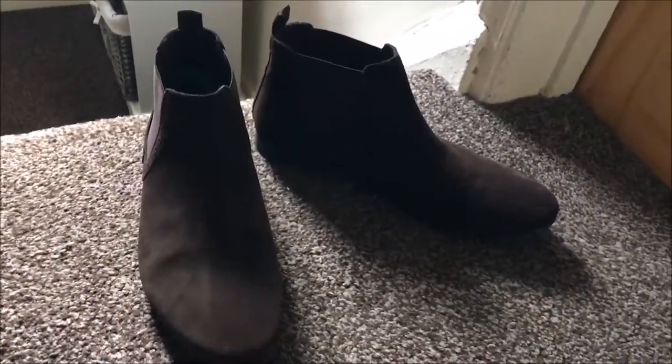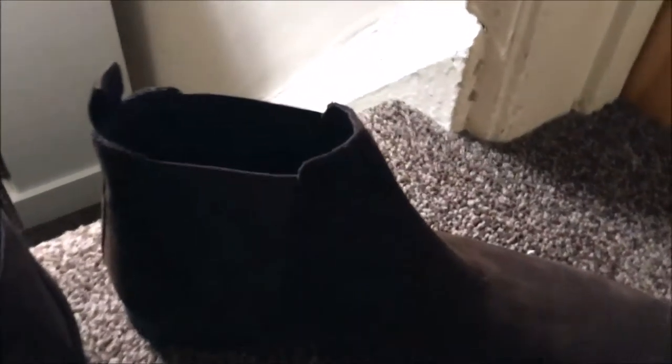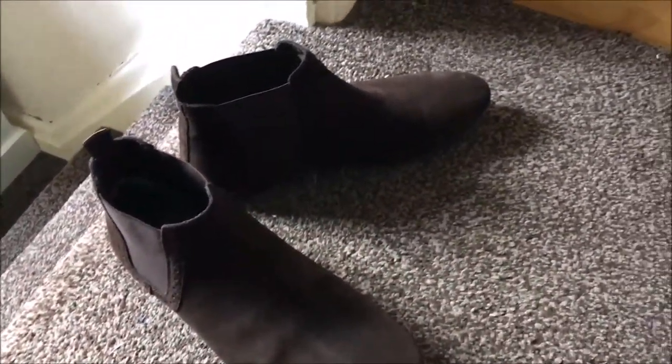Here we are — we have these, they are a Red Herring brand, got these from Debenhams, 25 pound. They are a brown Chelsea boot. They are not the zipper kind, they are the stretchy material on the ankles. Very nice, very cheap. I mean you can't go wrong with a pair of Chelsea boots.